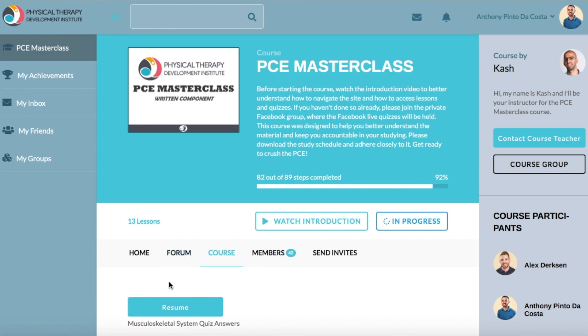The last feature is the course forum where you can post your questions. Cash will usually get back to you very quickly, post his answer, and everybody else can see it if they had the same question. It's a super organized website overall.